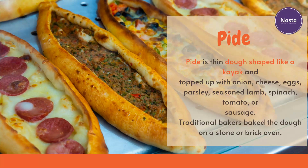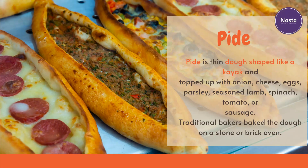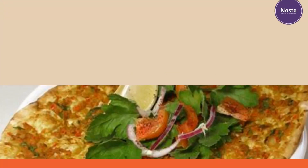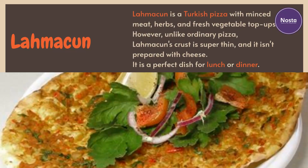Pide is thin dough shaped like a kayak and topped with onion, cheese, eggs, parsley, seasoned lamb, spinach, tomato, or sausage. Traditional bakers bake the dough in a stone or brick oven.